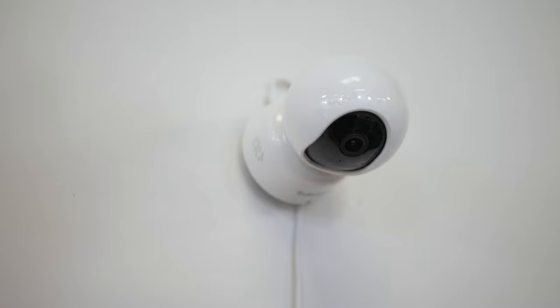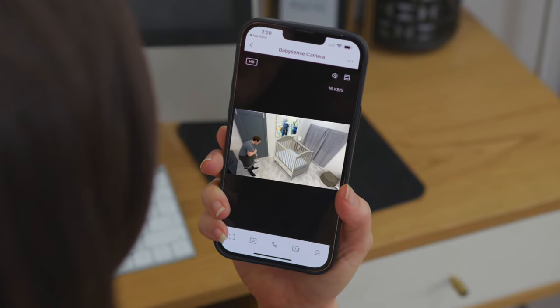Babies. Sometimes I wish I could be in two places at once, but duty calls and somebody's got to take these calls. Thanks to the BabySense Wi-Fi camera, I can at least check up on my baby at work and see what the nanny is up to.